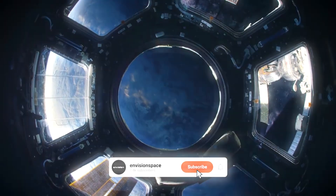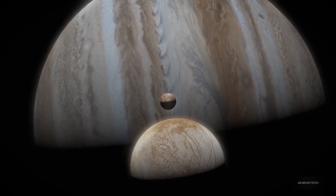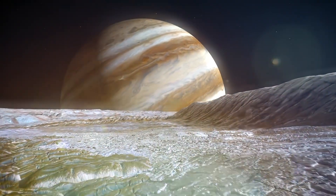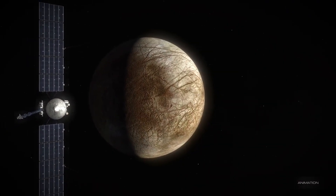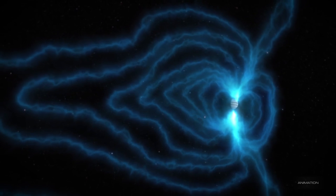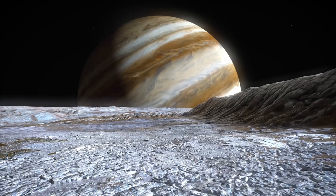Equipped with top-of-the-line tools, the spacecraft will embark on a multi-year journey through the solar system. Once it reaches Jupiter's orbit, Europa Clipper will make dozens of close flybys of Europa, gathering unprecedented data about its structure, composition, and most importantly, the possibility of life on this moon.